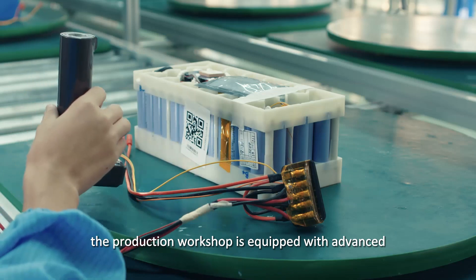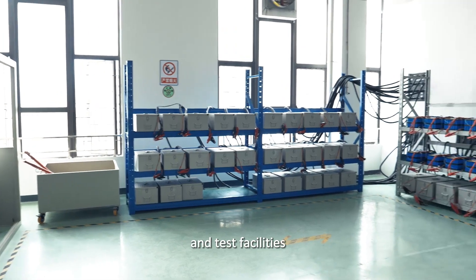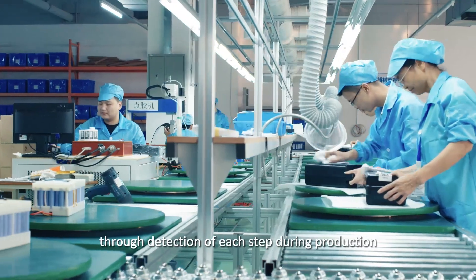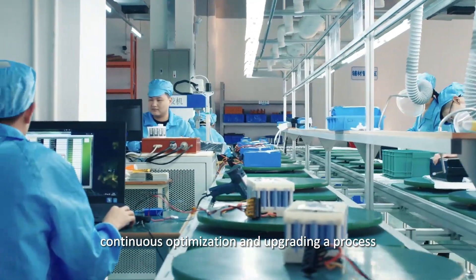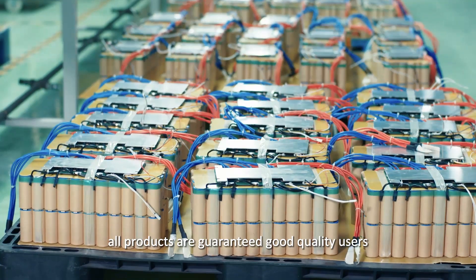Smart Tech strictly operates in accordance with the ISO 9001 quality management system. The production workshop is equipped with advanced production equipment and test facilities, monitored by a professional quality management team. Through detection at each step during production and continuous optimization and upgrading of processes, all products are guaranteed good quality.